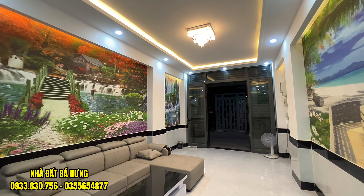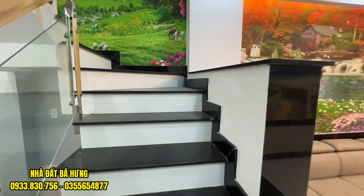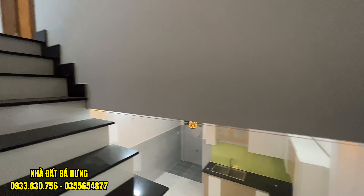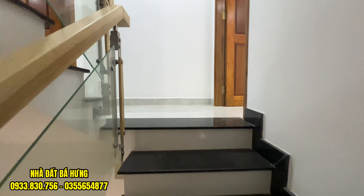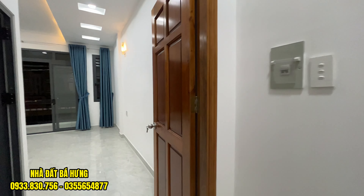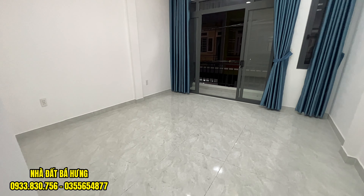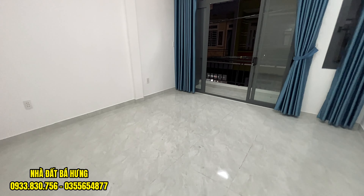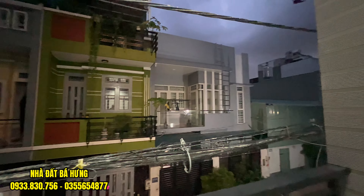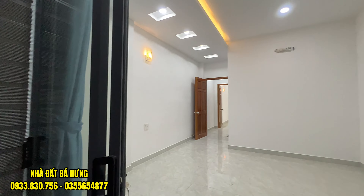Căn nhà bán lỗ, nhà chỉ có 4 tỷ 2 thôi. Ngân hàng chắc phải cho vay được tầm 80%. Chúng ta cùng lên lầu 1. Trên này sẽ được ốp sàn gạch và có cửa gỗ cẩm xe. Phòng ngủ rất là rộng, có ban công ra ngoài, cửa nhôm sim pha. Phòng ngủ rất là rộng, rất là thoáng. Ban công đúc 1m2, cửa nhôm sim pha ra ngoài.